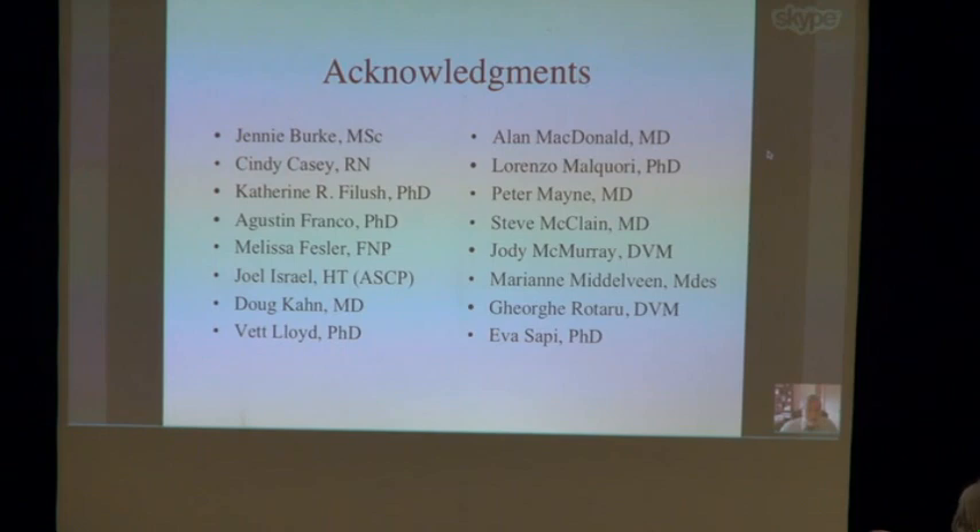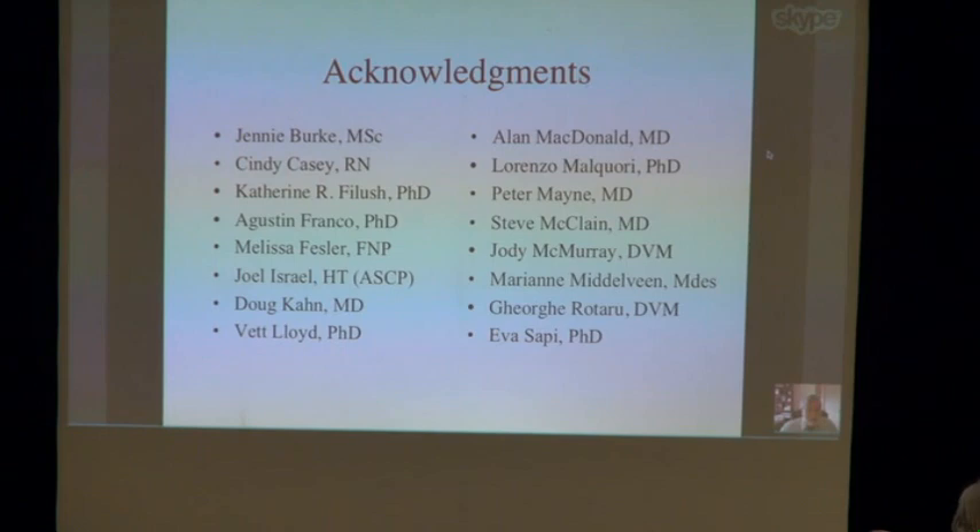I'd like to acknowledge my coworkers: Jenny Burke from Australian Biologics, Ava Shopey from New Haven, Steve McLean and Joel Israel from McLean Labs, Vet Lloyd from Mount Allison University who did PCR testing, the veterinarians George Rotoroo and Jody McMurray who were incredibly helpful in obtaining clinical specimens, and Melissa Fessler who helped with the study. Mary Ann Middleveen did most of the work and is to be congratulated. I'd like to dedicate this talk to the memory of Charles Holman. Thank you very much.